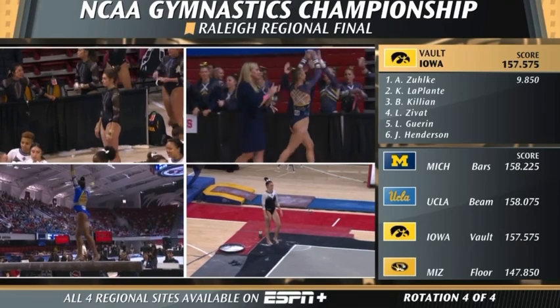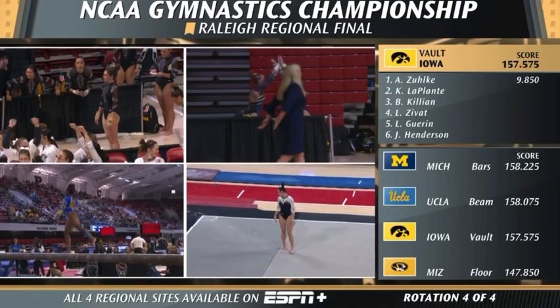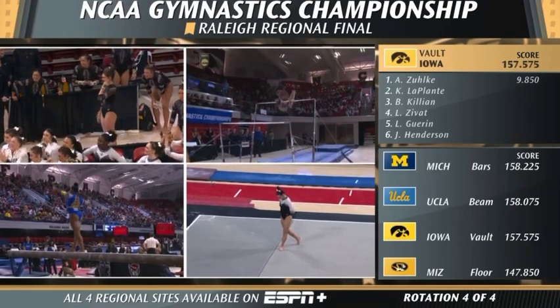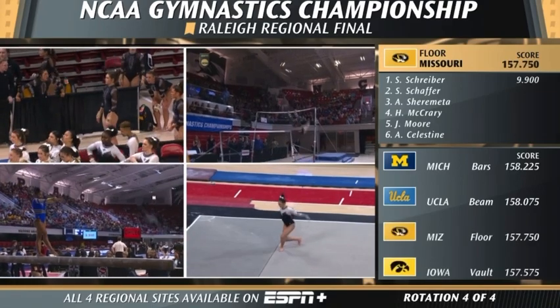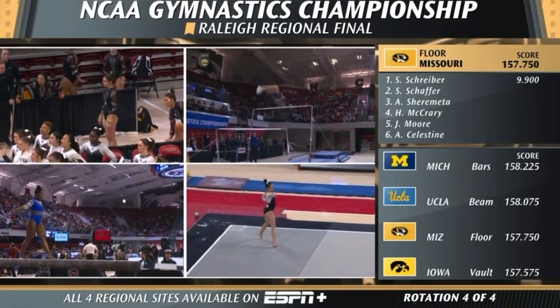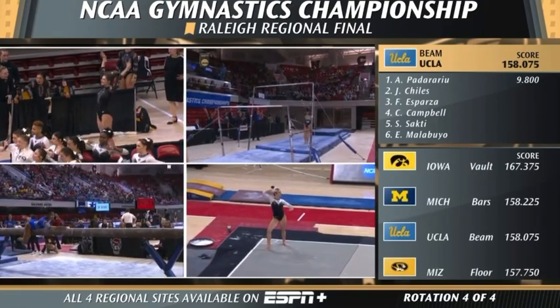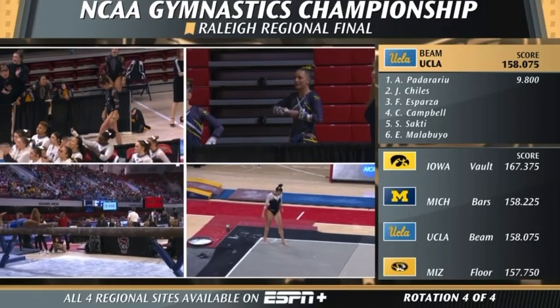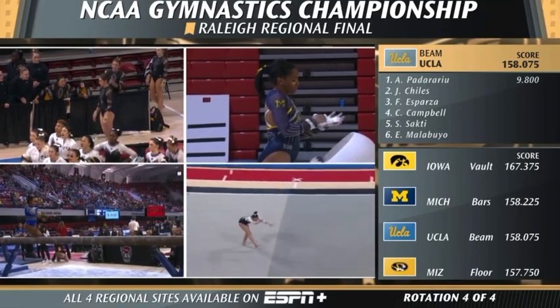She had 11 routines of 9.9 or better this year. Hitting that handstand perfectly — does some giants to build momentum for that double-layout. Perfectly straight body, and she doesn't move, just gets her heels together. You are allowed to slide your heels together, and that does not count as a deduction on a landing.